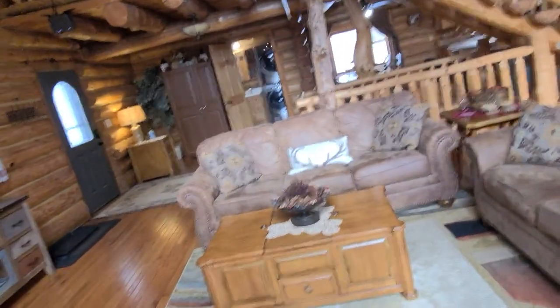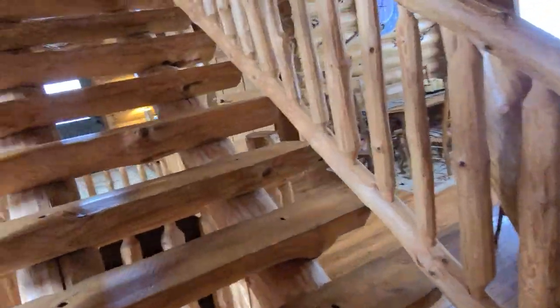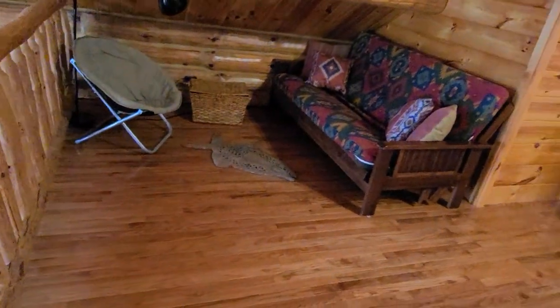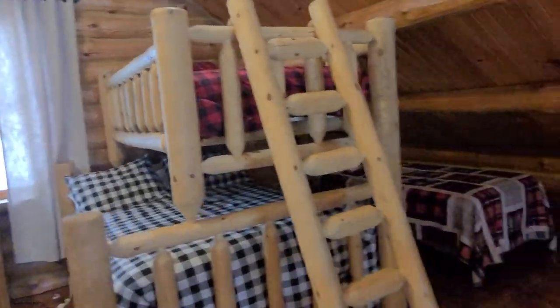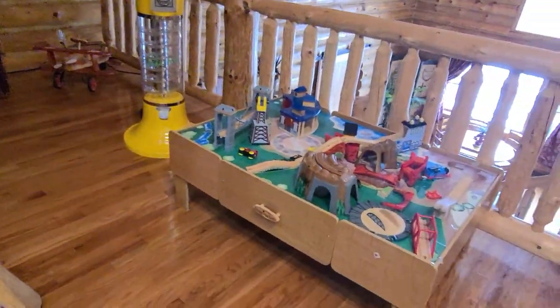I'm going to take you to the fun zone! This cabinet has all kinds of kids' toys. Going upstairs, this is our loft area that overlooks the main floor family room. Here you have extra sitting area or sleeping area if you wish. There's a twin size bunk bed, a queen size bed, and one more twin size bed. We also have our famous gumball machine, plus lots of extra stuff for kids to play with and plenty of daylight.